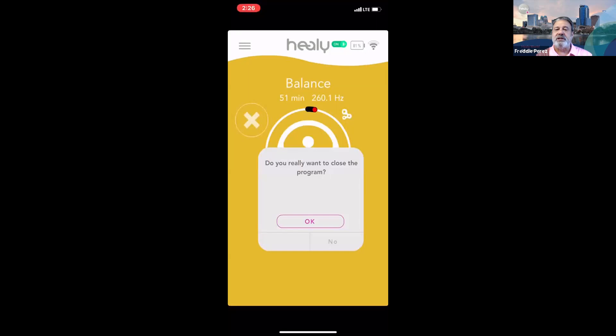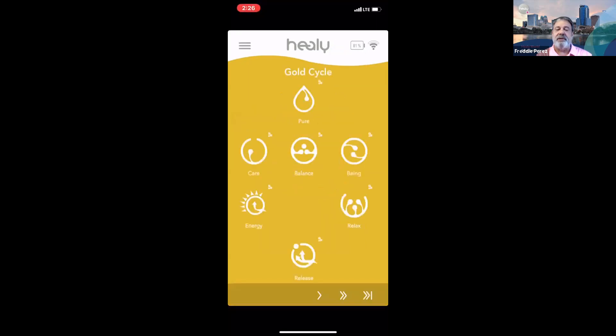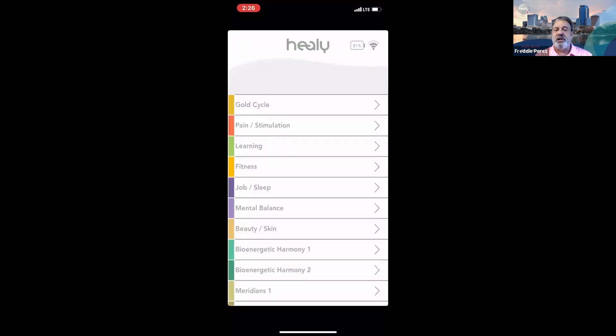Before leaving, note: on the right-hand side of the program screen, three connected circles indicate that a particular program can be run with the coil. Keep that in mind when you have a coil. After exiting, tap the hamburger menu to get back to the main menu page before closing out the app.